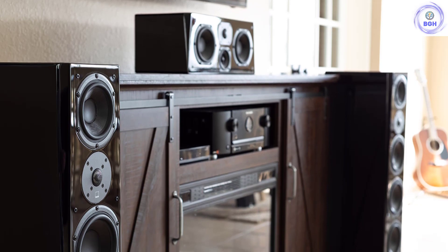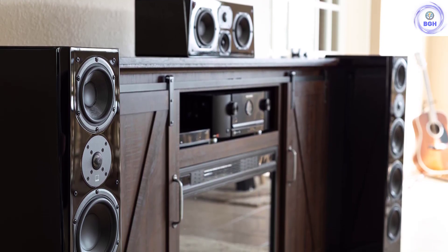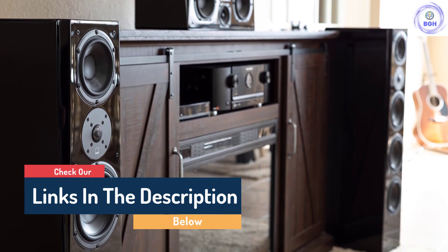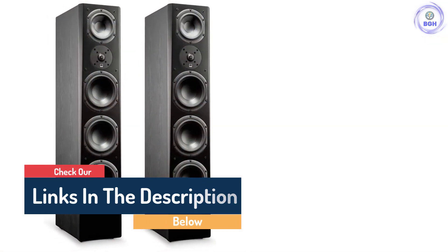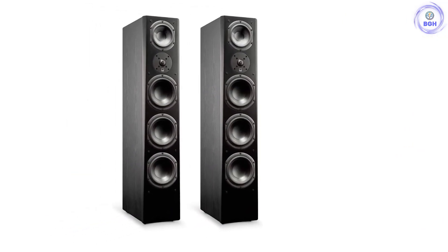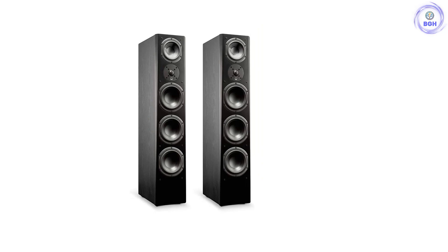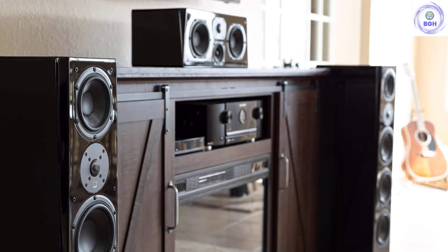SVS held the previous top spot on this list with the brilliant but awkwardly shaped ultra-towers. We think the Prime Pinnacle fixes everything we didn't like about those speakers, and with some added secret sauce. Other speakers, like the amazing Polk Legend L800s, may have even better sound, but they can't boast the all-around quality of the Prime Pinnacles. We must warn you that the SVS Prime Pinnacles are unforgiving — powering these with a cheap amplifier will reduce the sound quality, and they need quality components to get the best out of them.